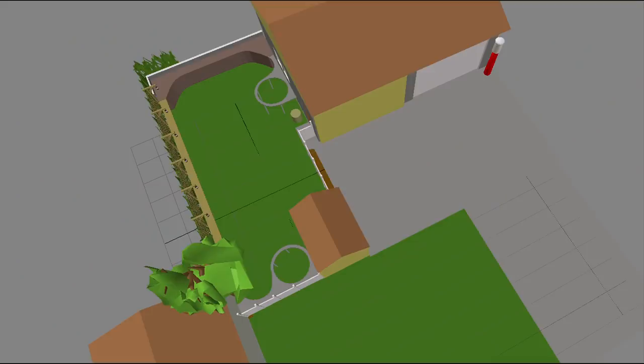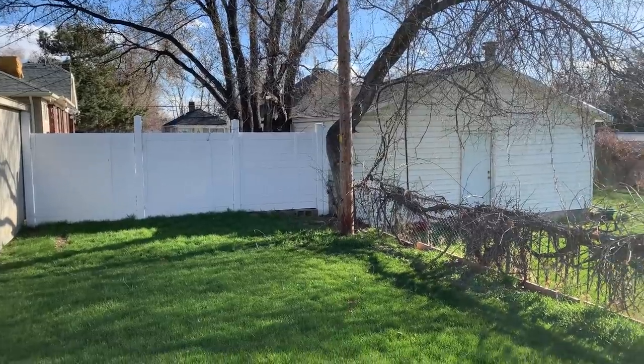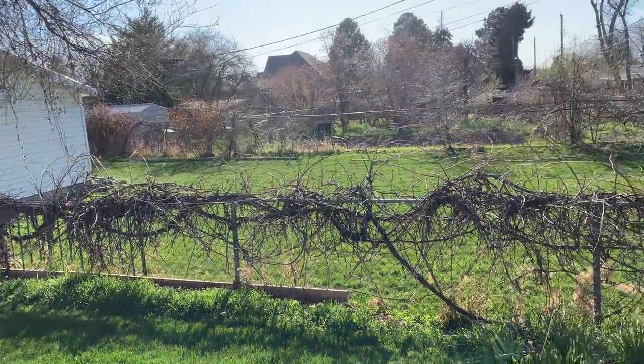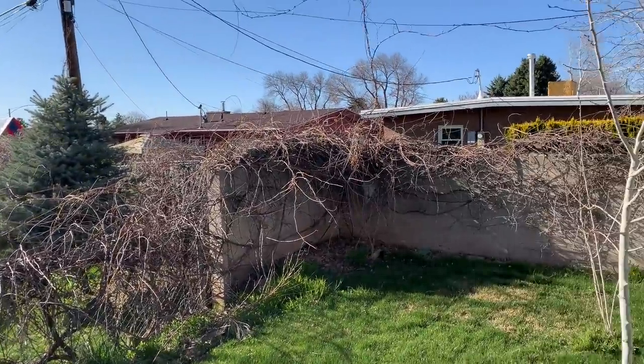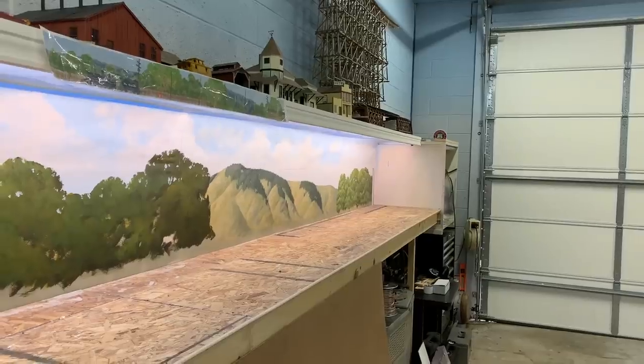The track plan for the outdoor part of the railroad consists of a loop-to-loop dogbone style railroad, where one end is in a planter, one side is built into a fence. This section we call the Grapevine, because there's actually grapevine growing over there. It looks a little scraggly this time of year, but later in the year it's pretty nice. That's where the latticework fence is going, and we'll be cutting a hole right here in the side of the garage so the trains can go inside.